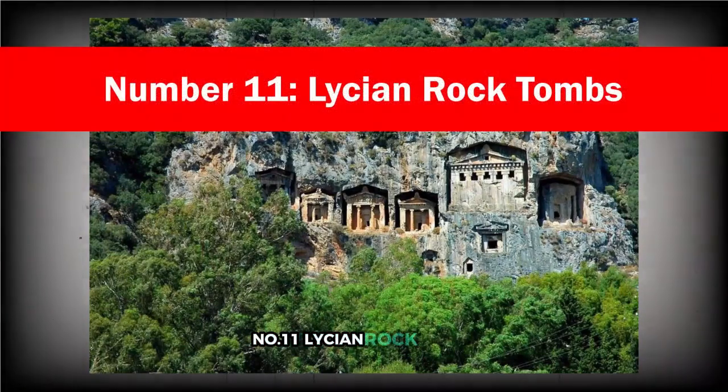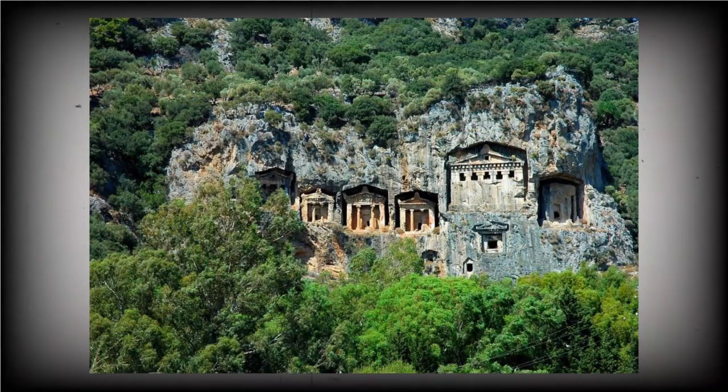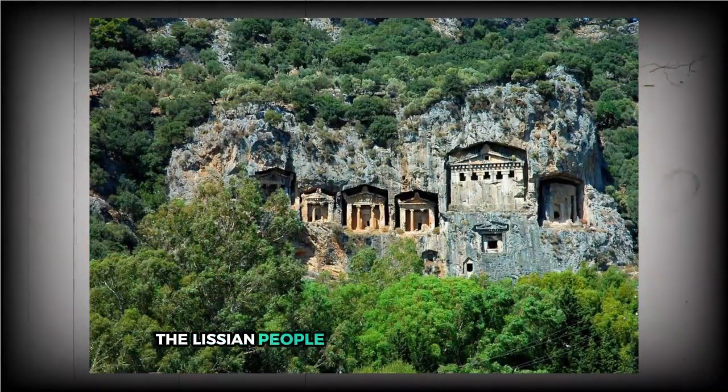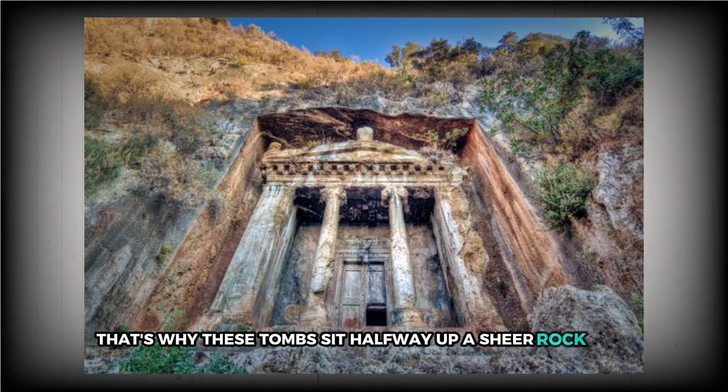Number 11: Lycian Rock Tombs. The Lycian Rock Tombs in Fethiye, Turkey are a dramatic sight, and their story is just as striking. Carved directly into a cliffside during the 4th century BCE, they were created with purpose and precision. The Lycian people believed that after death, winged beings would carry souls to the afterlife. But for that to happen, the dead needed to be placed high enough for these spiritual guardians to reach them. That's why these tombs sit halfway up a sheer rock face.